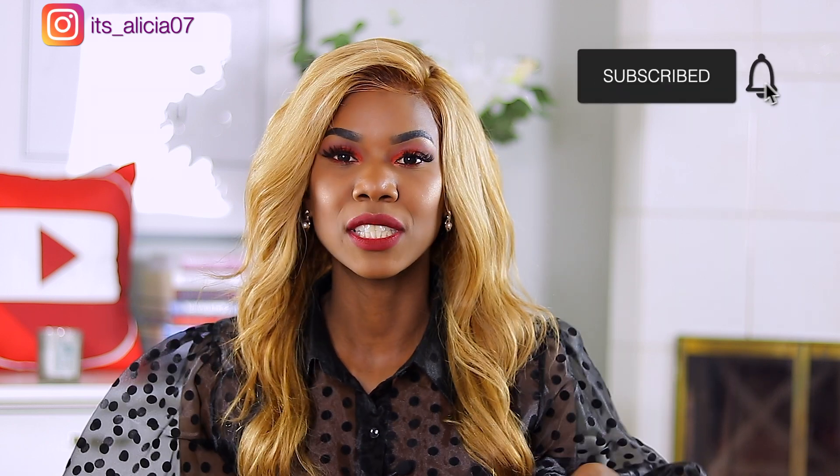So if you're new to my channel, you are most welcome. Please don't forget to subscribe to my channel. I upload videos almost every week. So I'm just going to get in and just show you guys everything that I purchased.